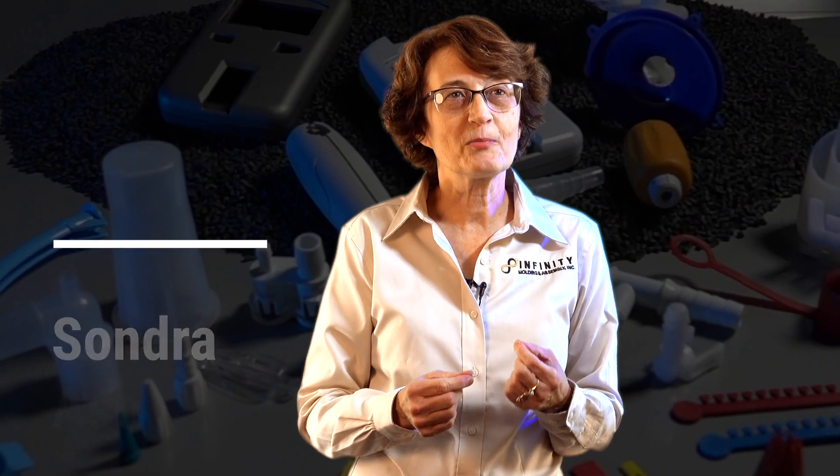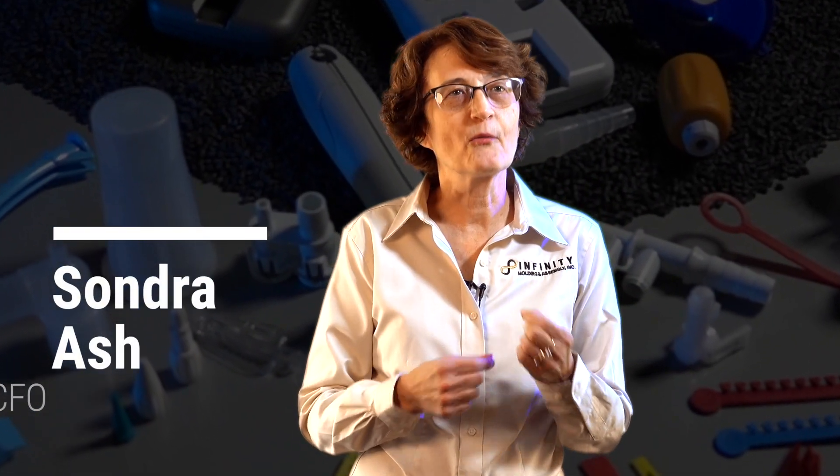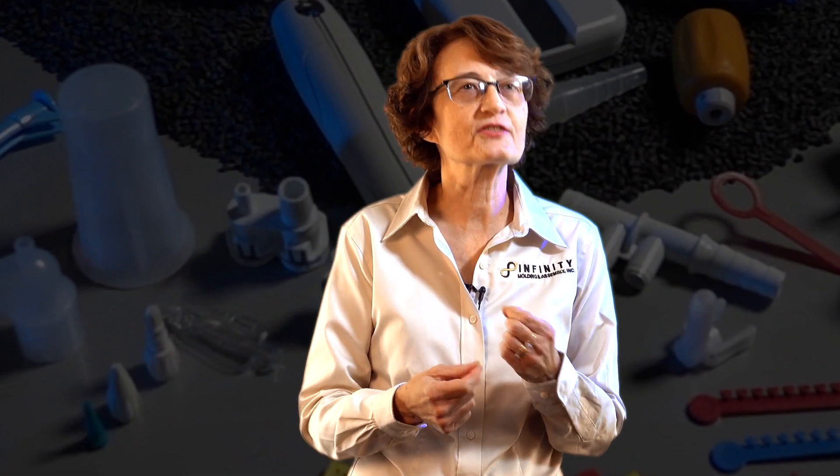Our goal is to sell the highest value product at a competitive price. When it comes to medical parts, we may not be the cheapest, but we're the best because we have the quality systems in place.